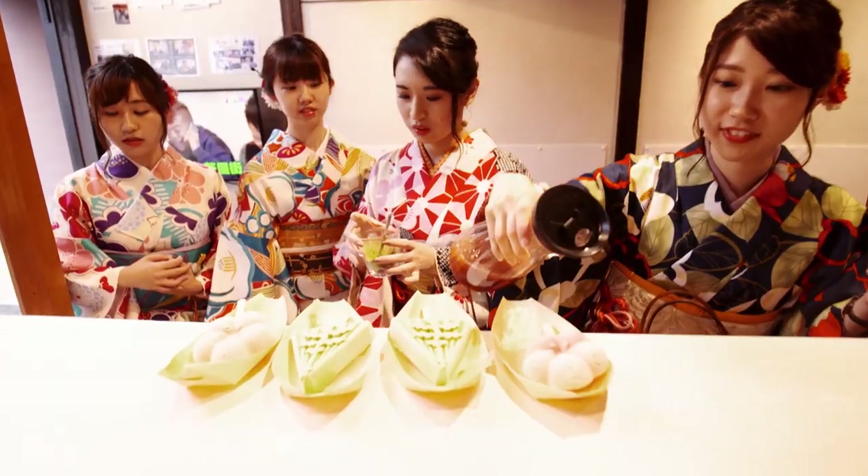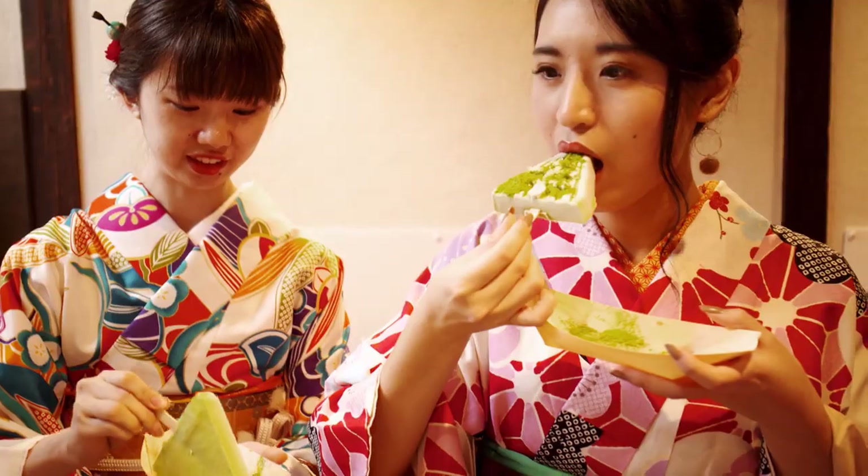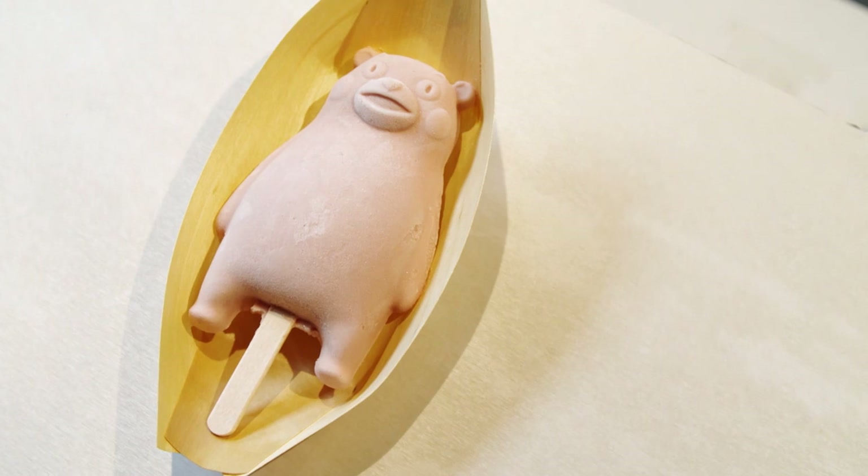And who knows — maybe the almost-unmeltable ice cream will be available here soon. At least then fewer puddles of ice cream would have to be wiped away.